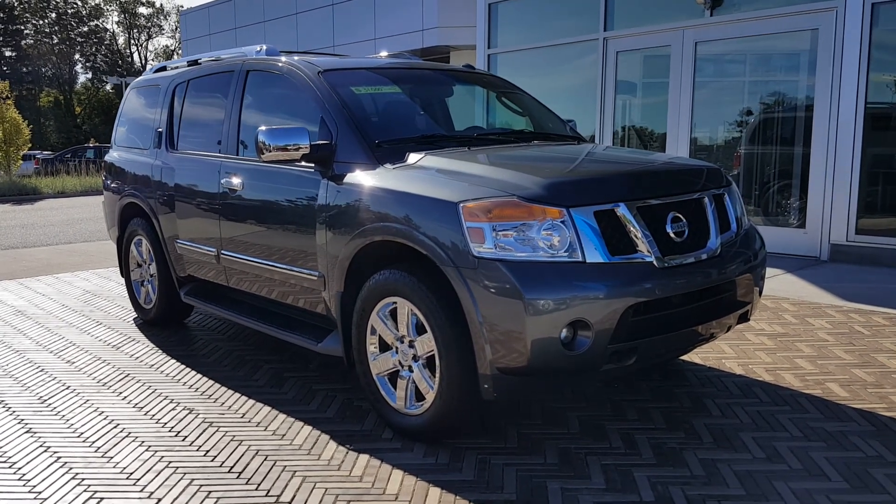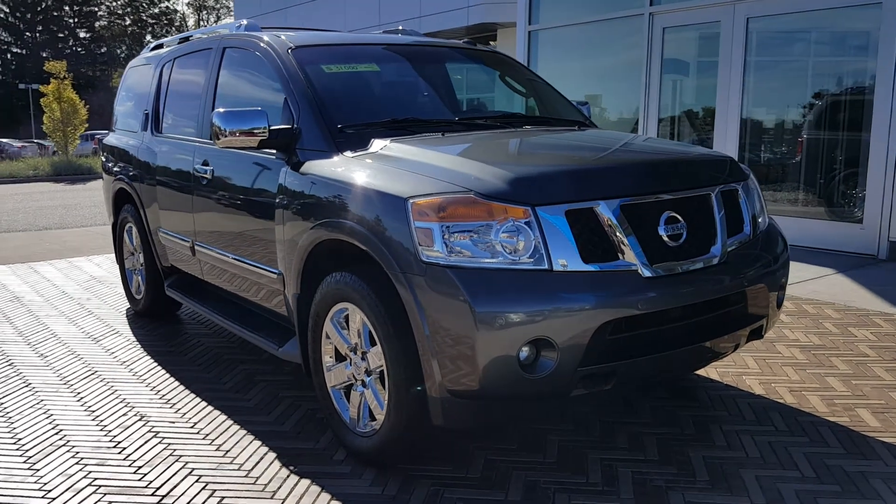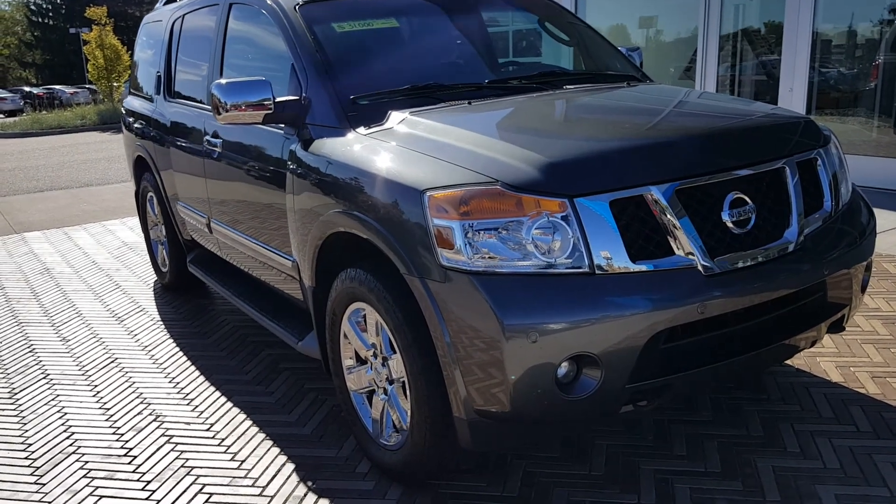Hi, good morning. Mark Eberling from Lavery Automotive. I wanted to send over a quick little video of this 2012 Armada that you inquired about.